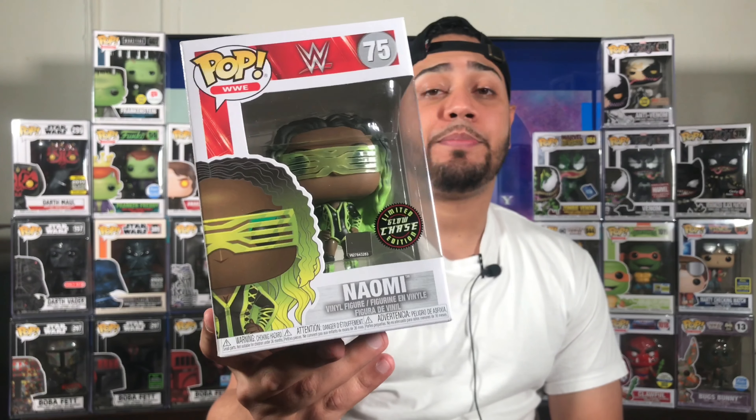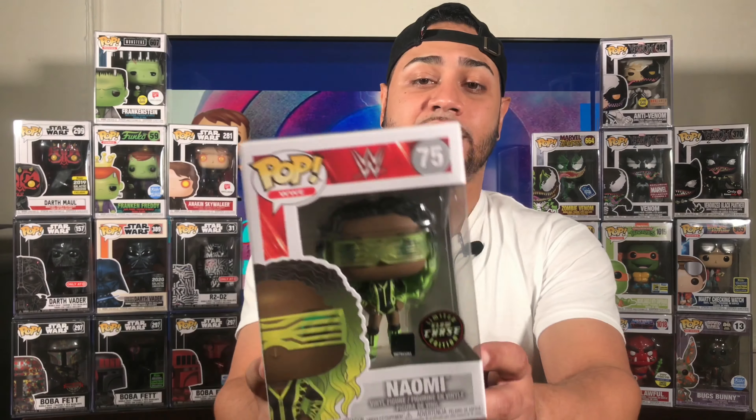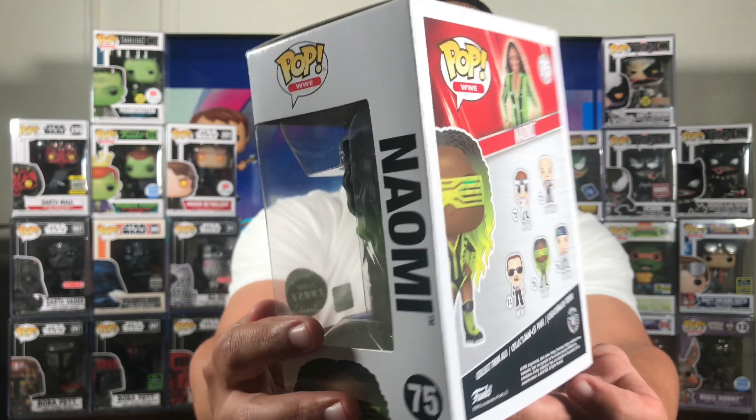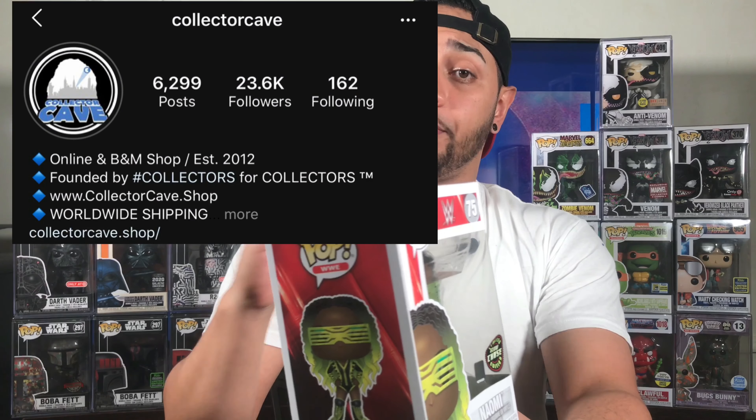I did the Pop King Paul auction this past weekend and I got me two WWE grails at a great deal. So this pop is obviously a glow-in-the-dark. Let me put the bag down — mint condition box too. That's what I love about this comic book store. The comic book store is called Collector Cave in the Bronx — great comic book store.